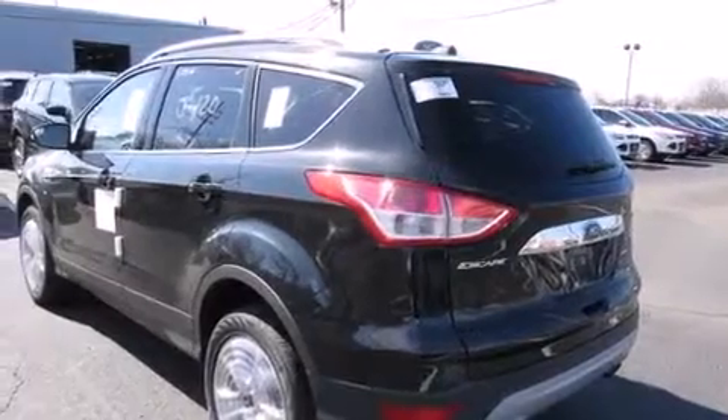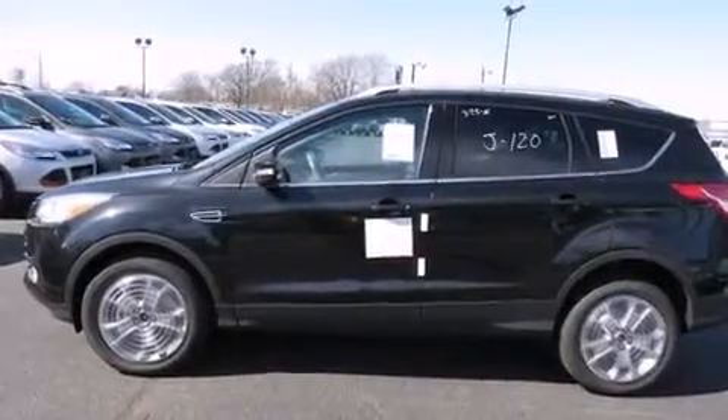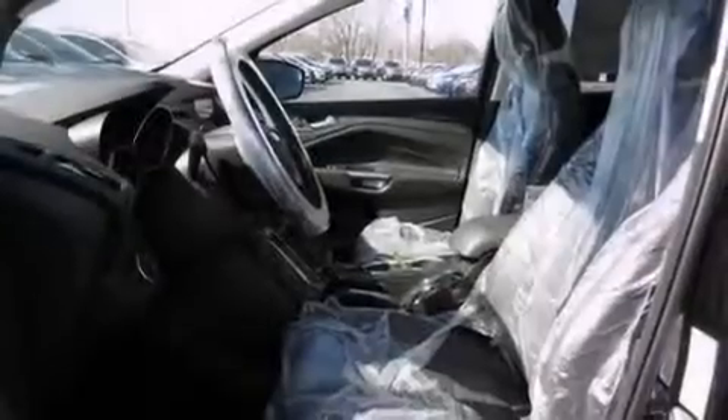Air conditioning with automatic climate control, cruise control, full power accessories, and heated seats can warm you up in seconds, keeping you and your passengers comfortable the whole trip.